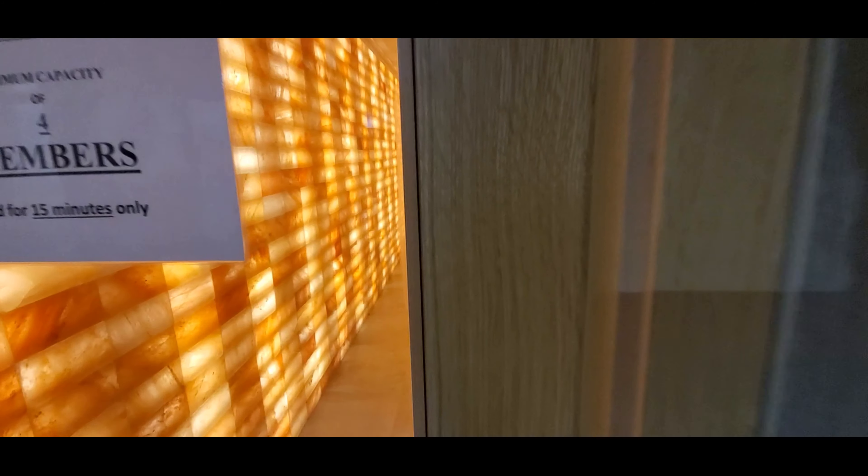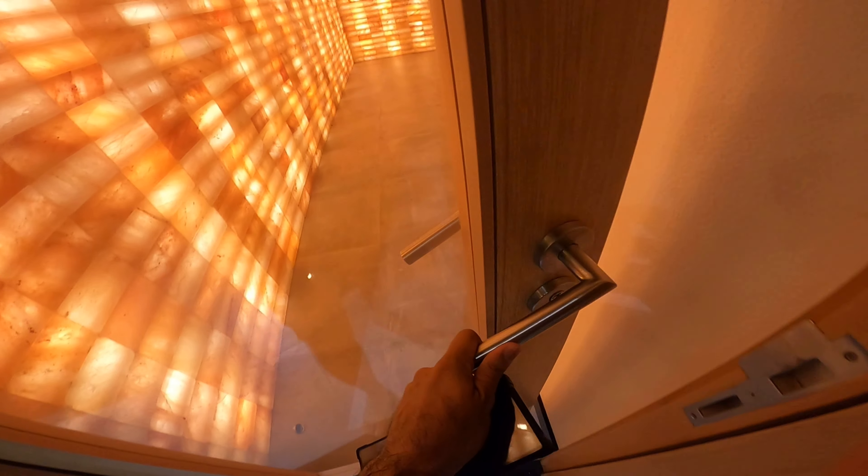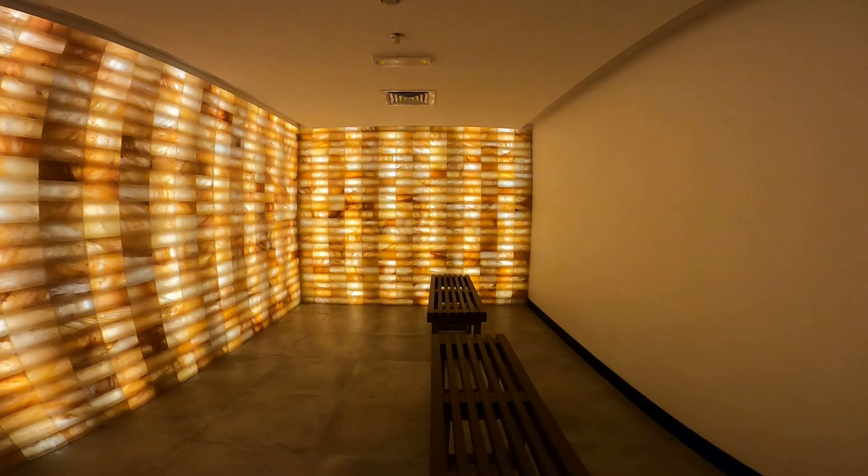Welcome to salt room therapy. Dry salt therapy, also known as halotherapy, benefits adults and children alike, as well as athletes. It is natural and safe, and there are no harmful side effects. Halotherapy is very beneficial for overall wellness by removing the toxicity from the respiratory system, improving the function and appearance of the skin, and boosting the immune system.